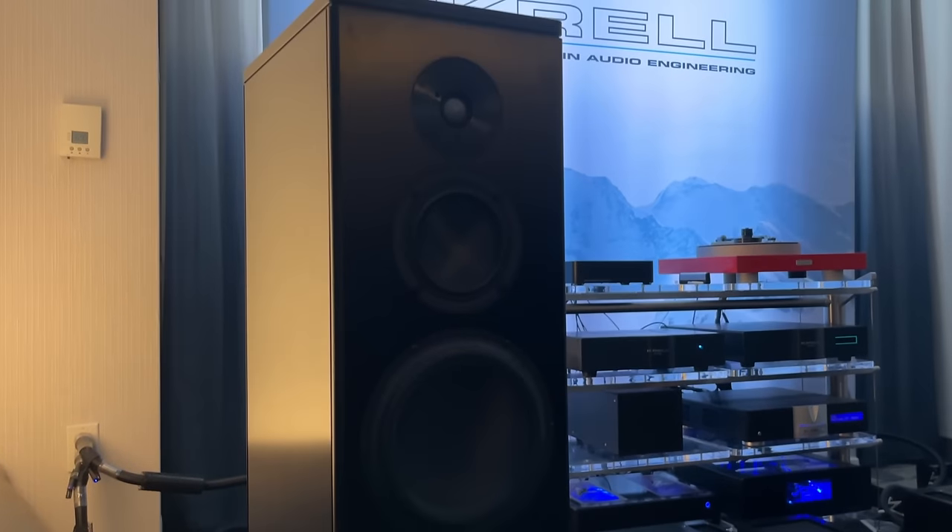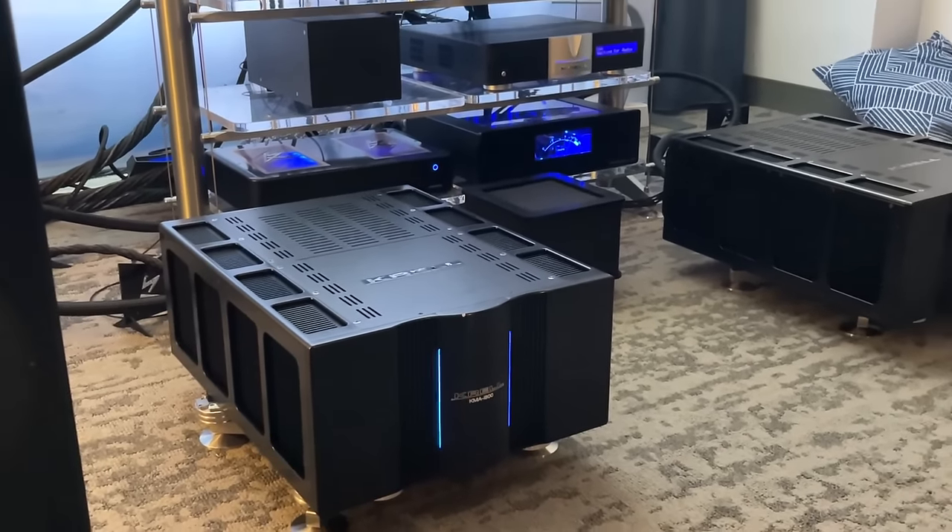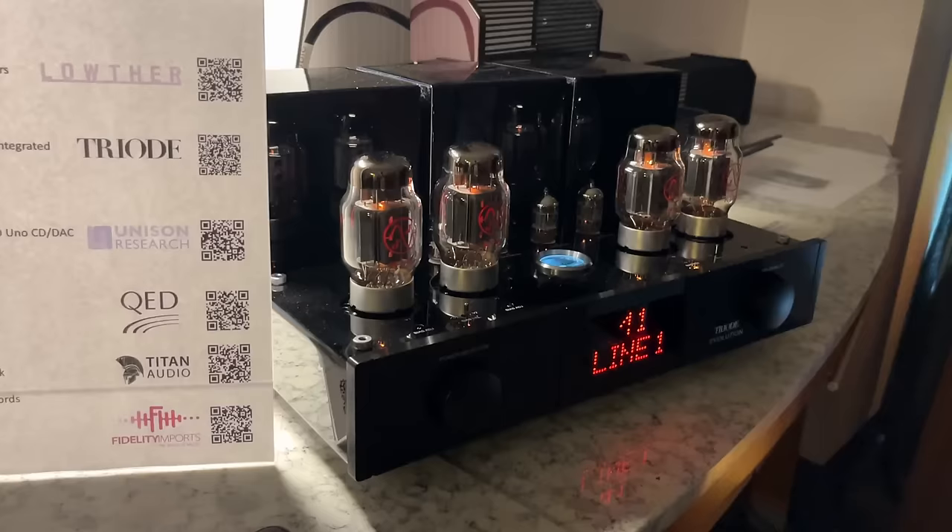Magico speakers in the Krell room with the Krell power amplifiers. You all know what Krell is — power amplifiers, massive, heavy. They're not playing around.